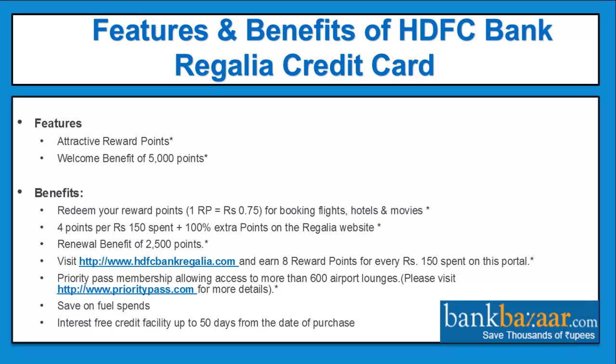Features and benefits of HDFC regalia credit card: attractive reward points — 4 points per Rs. 150 spent, plus 100% extra points on the regalia website; a welcome benefit of 5,000 points; a renewal benefit of 2,500 points; savings on fuel spends; and an interest-free credit facility up to 50 days from the date of purchase.